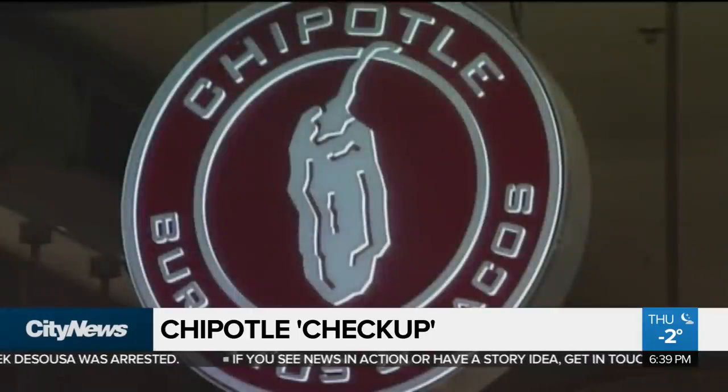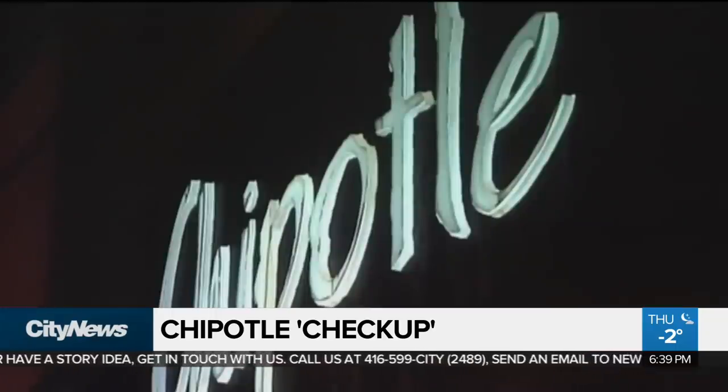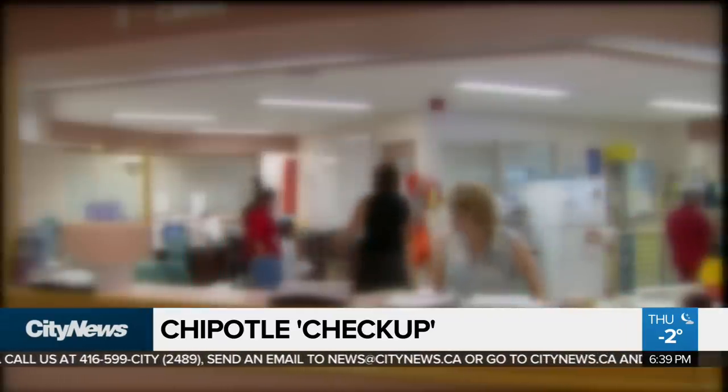It's that time of year when almost everyone is feeling under the weather, but you might want to think twice about calling in sick to one fast food joint. We've all maybe done it — had a few too many drinks the night before and called in sick the next day because you're too hungover. Don't try that at Chipotle. If you call in sick there, a nurse will call you back to see if you're hungover or actually sick.